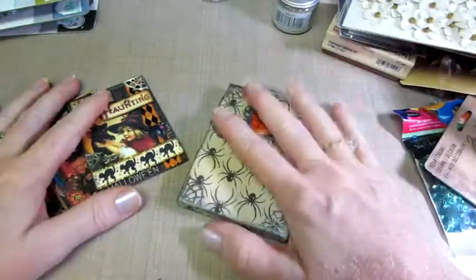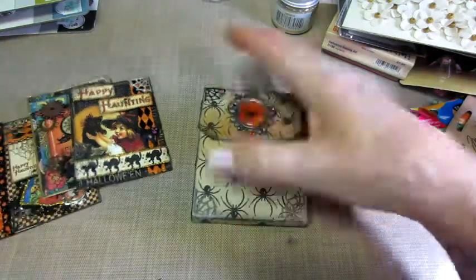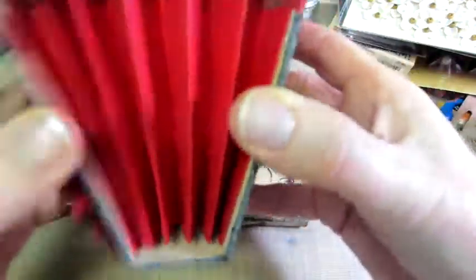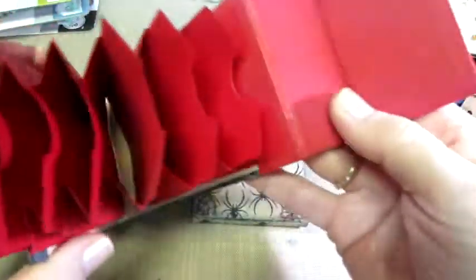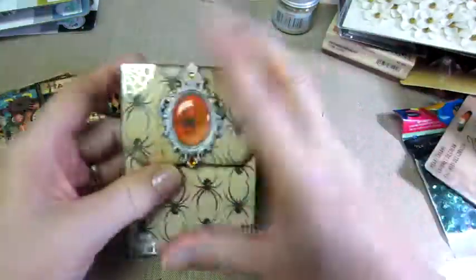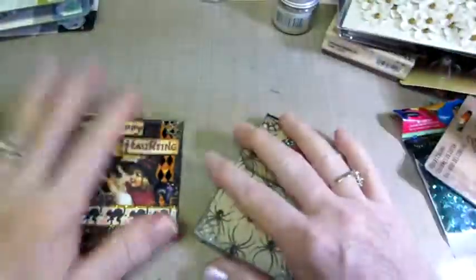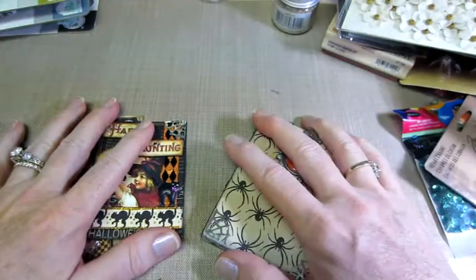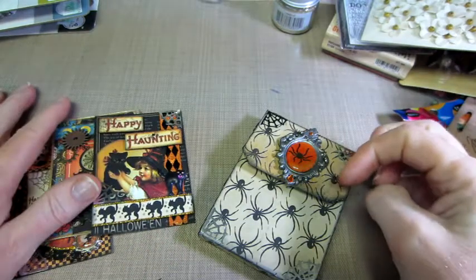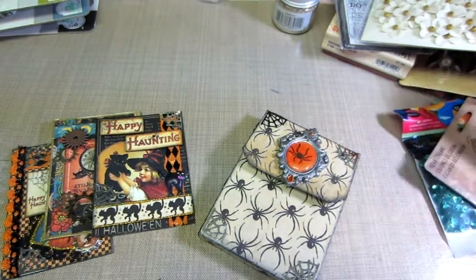You could do themed ones — a Halloween one, a Christmas one, Tim Holtz ones, make a Tim Holtz holder for them. And I think the bigger the accordion or gusset, the more you'll be able to fit. I'm going to keep working on it and will be back with a tutorial when I figure it out, because I just think that's a super cute idea. Anyway, that's what I got for you today. I hope you like that, and thanks for watching.